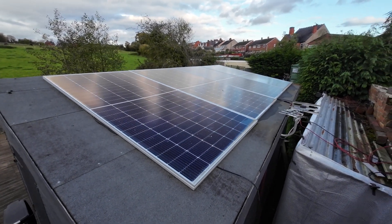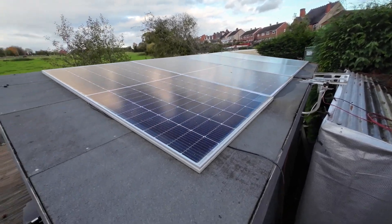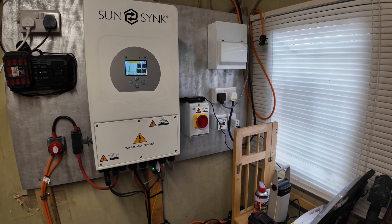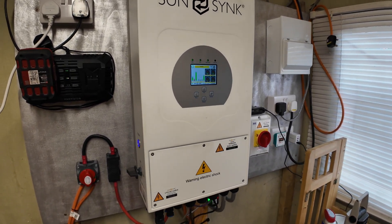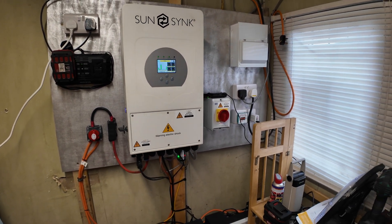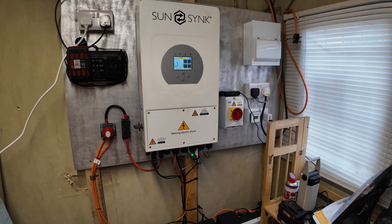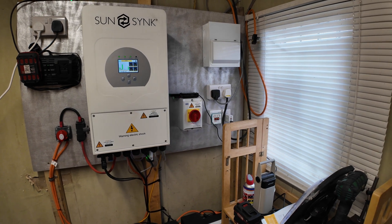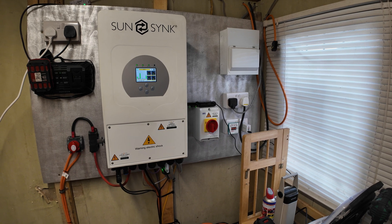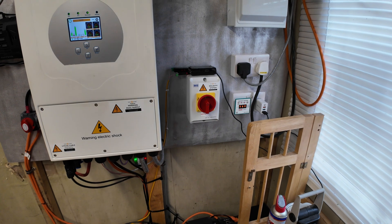We've also got about three and a half kilowatts of solar panels on the shed roof still, and I've just purchased another three and a half kilowatts which are going on the house — so watch this space for that. We're running our electric now at such a cheap rate: yesterday, including the standing charge, our daily rate was 89 pence, so that's like 89 pence for a complete day of energy.